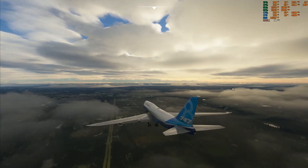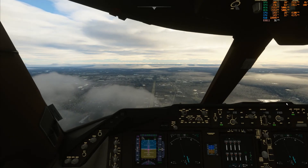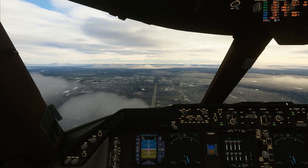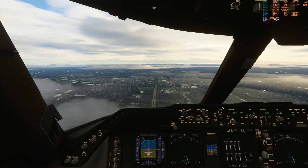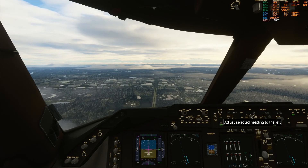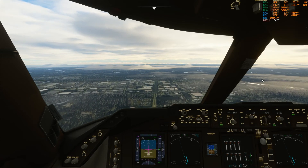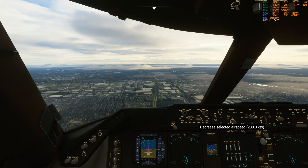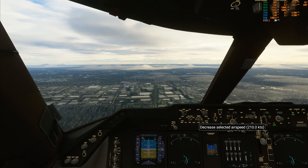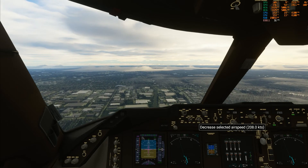I've still got my gear on, which I need anyway, so I might as well just leave it down. I put it up — I had 20 degrees of flaps. I should be doing about... yeah, I don't know about this.